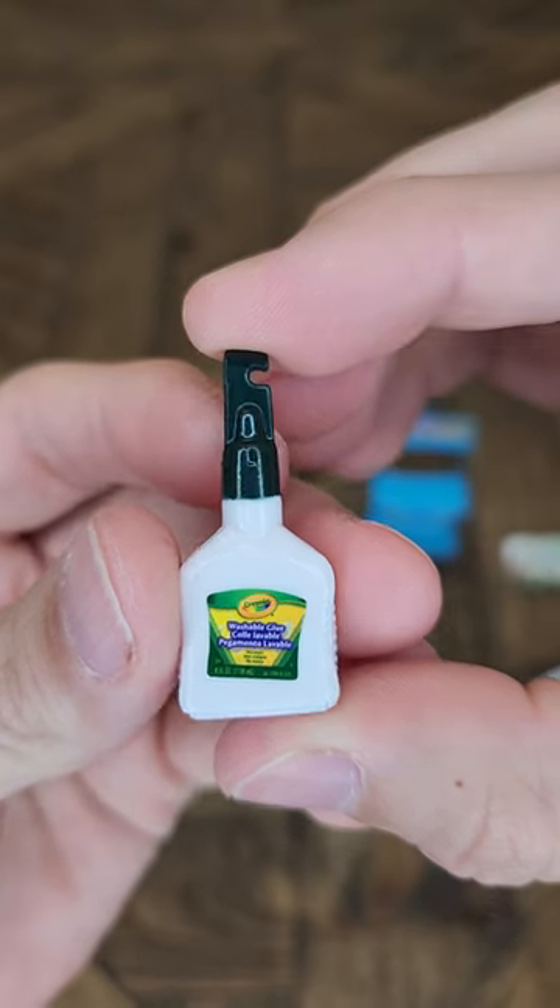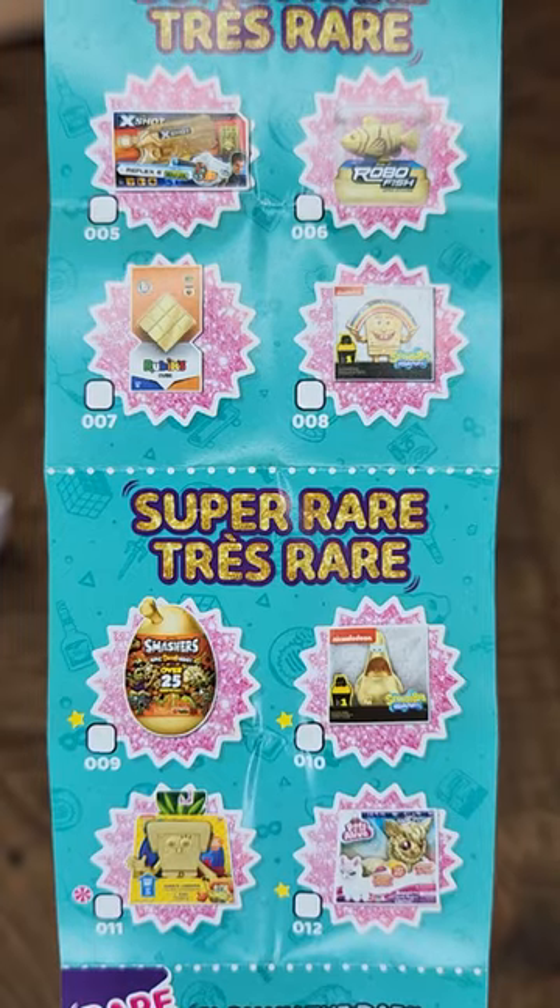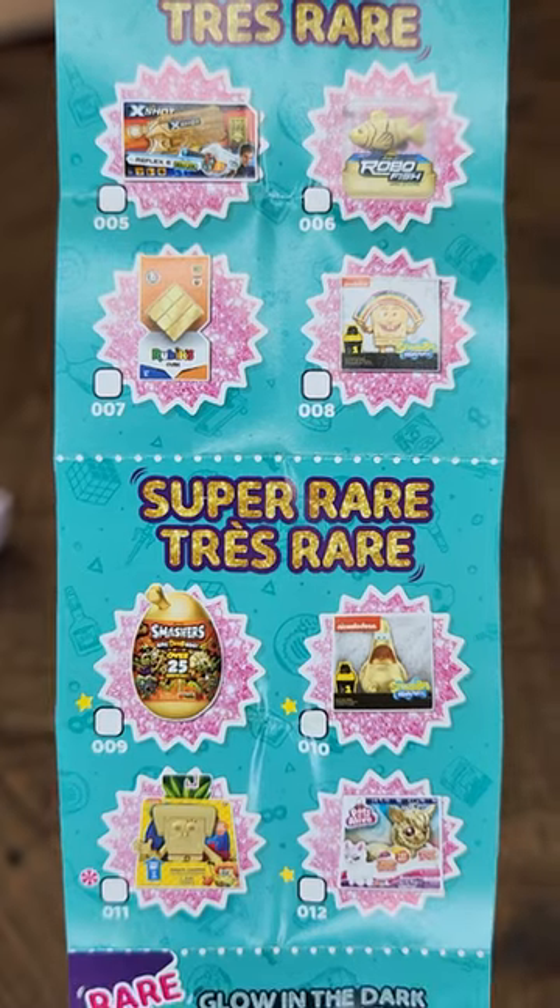Luckily the final wedge had some glue in it — not sure if this counts as a toy, but it helped me put the croc back together. We still didn't get any of the super rares, which just means we have to go back and win some more.